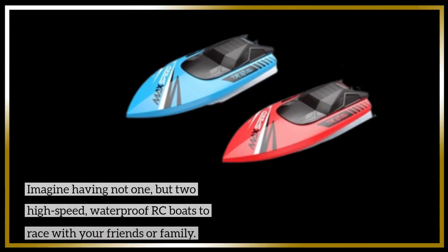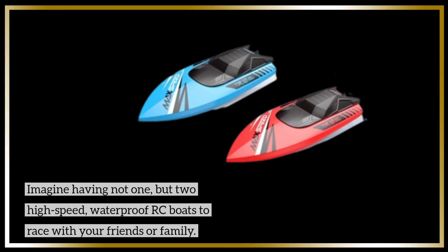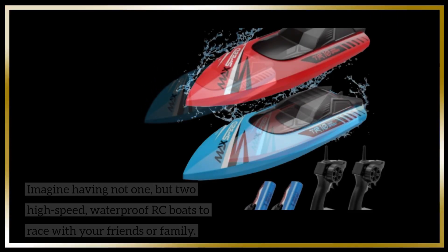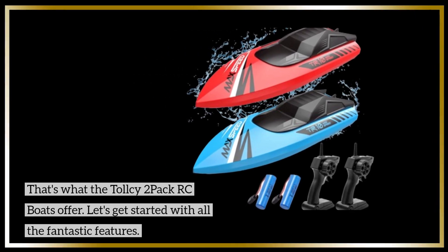Imagine having not one, but two high-speed, waterproof RC boats to race with your friends or family. That's what the Tall Sea 2-Pack RC Boats offer. Let's get started with all the fantastic features.